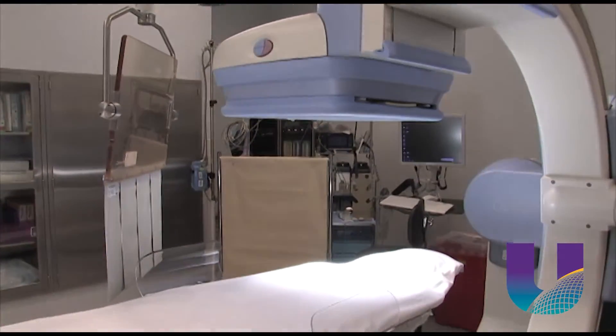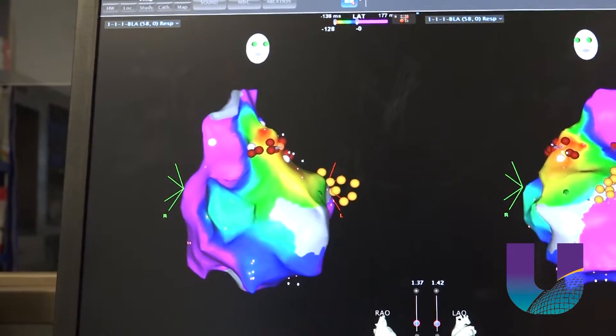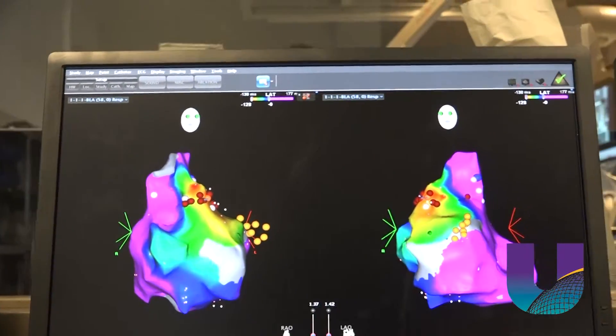You have to go looking for it — it's like a needle in a haystack. But now Dr. Burkett has some help. He's using the most advanced 3D heart mapping system in University Health Conway's new cardiac cath lab.